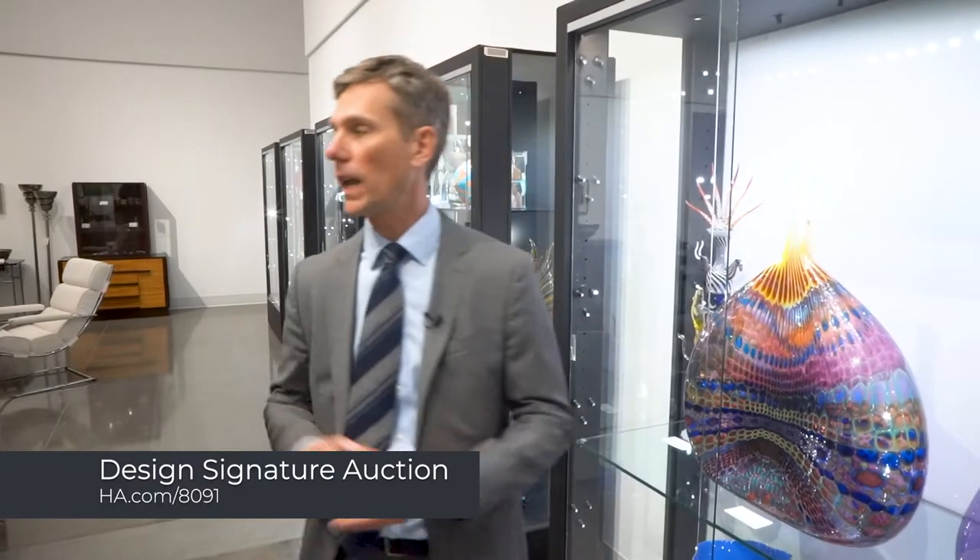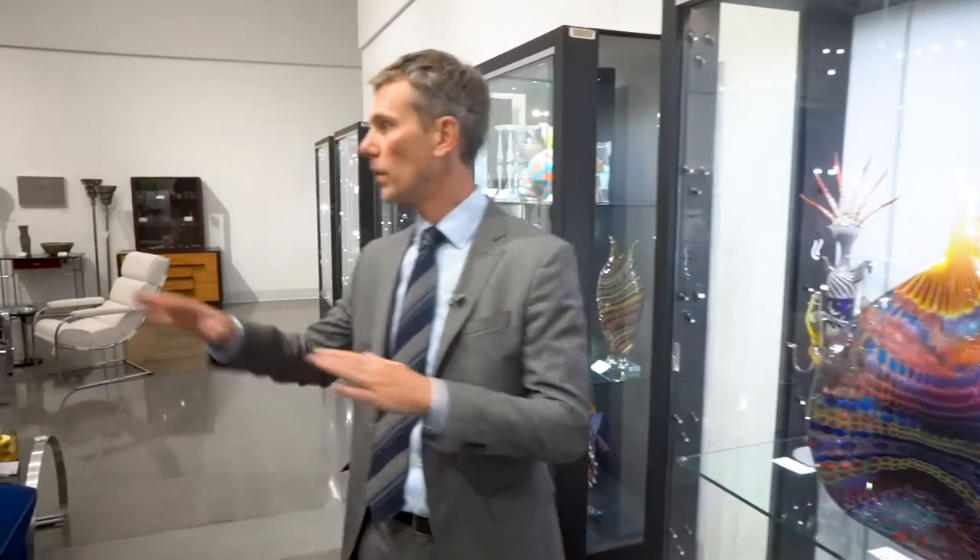Hi, my name is Brent Lewis. I'm the Director of Design at Heritage Auction House and it's my pleasure to show you some of the highlights from our upcoming design auction. It takes place Thursday here at Heritage in Dallas. We're in our center galleries here and we have a few things set out from our sale, and others in other places including our office in New York City.